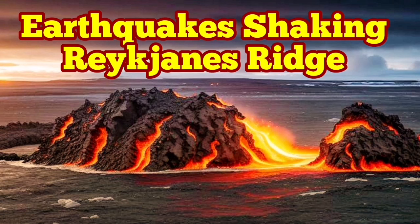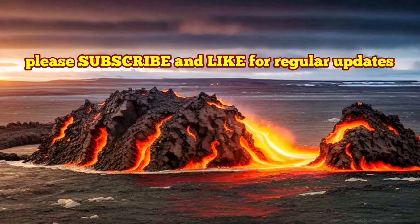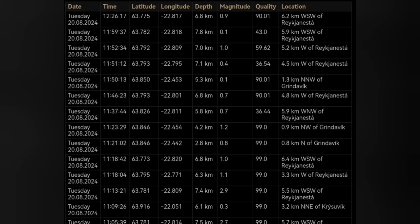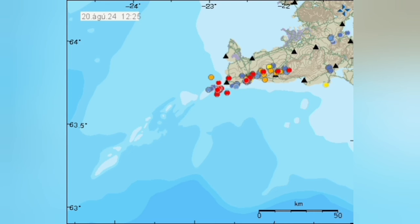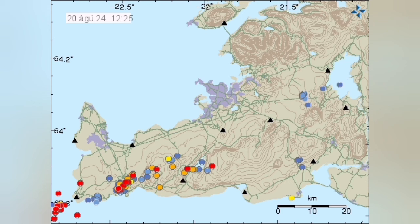We have started the day with lots of earthquakes in the Reykjanes Ridge, which is the oceanic part and part of the land in the Reykjanes Peninsula of Iceland, in the southwest part of it. You can see the depth is around 5 to 7 kilometers. These are tectonic earthquakes, which are helping to open up the ground. This is the pull of the Eurasian plate, creating the voids, cracks and fissures necessary for the rise of magma in the Svartsengis volcanic system.